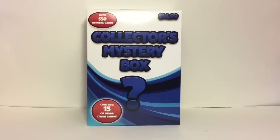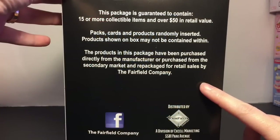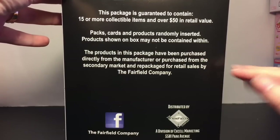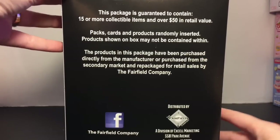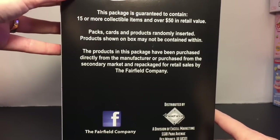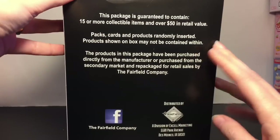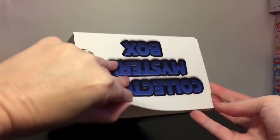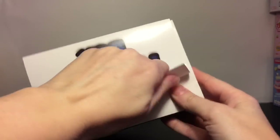It contains 15 or more items inside, and on the package it shows some of the things you can get — there's Guardians of the Galaxy, some Marvel, some sports, Teeny Mates, Walking Dead, and a figural keyring. The back says packs, cards, and products are randomly inserted and products shown on box may not be contained within. This is by Excel Marketing and I want to thank the folks at Excel for sending me this box to review.